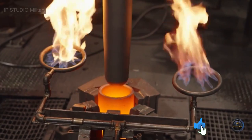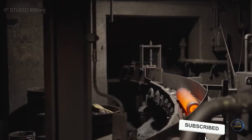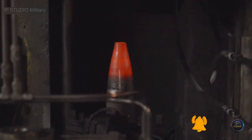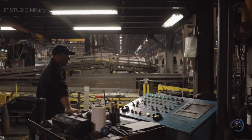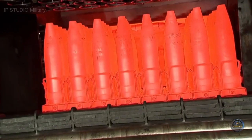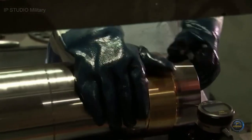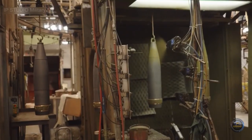Machines then stretch and shape the billets into their final form. Another machine adds a nose, which makes the round aerodynamic. They're inspected and then fed to the production shop. Then the grand finale: workers reheat the billets and cool them in a 6,000-gallon oil bath.